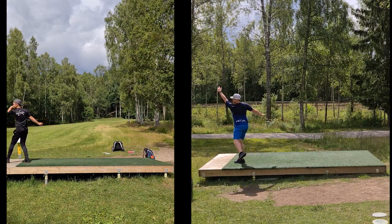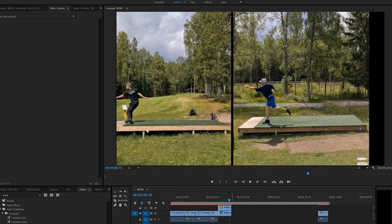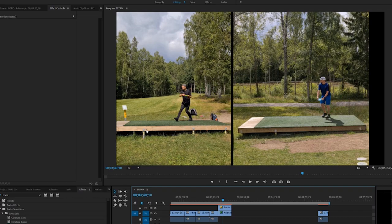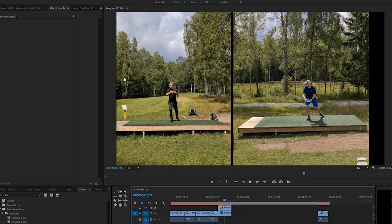It will be interesting to see the different forms between me and Adam. First of all, right here you can see Adam has almost taken his eyes away from the target and I'm still looking at the target, making my aim point.